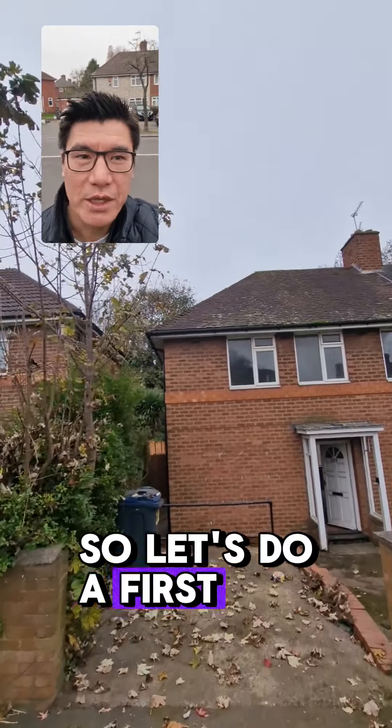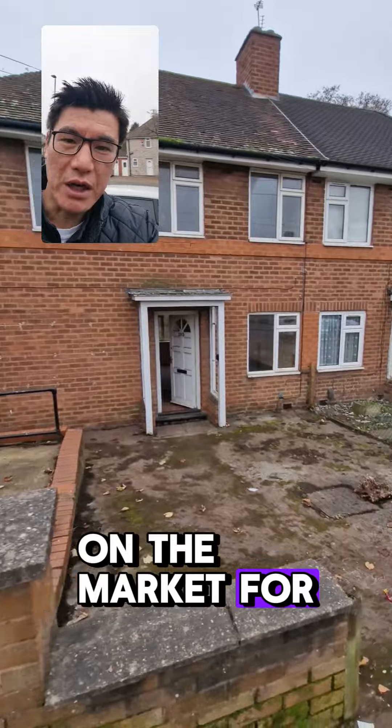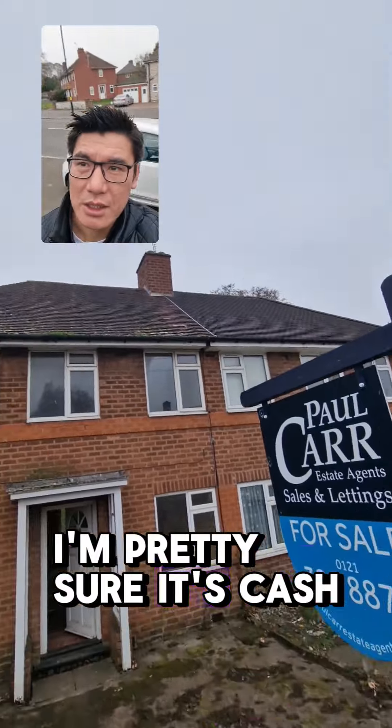So let's do a first reaction of this property. It's on the market for £175k and I'm pretty sure it's cash only.